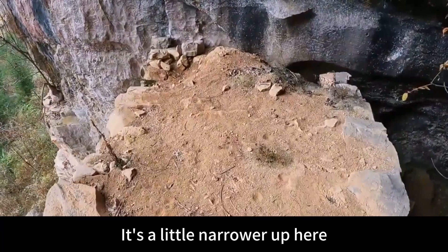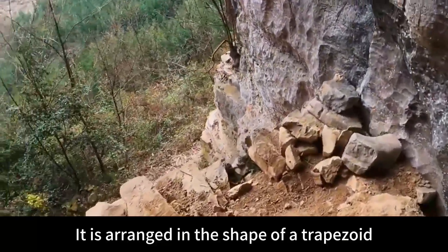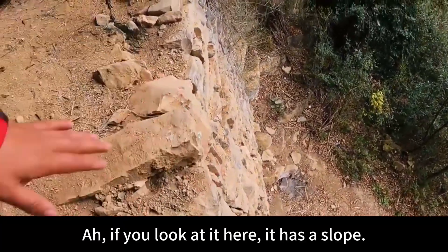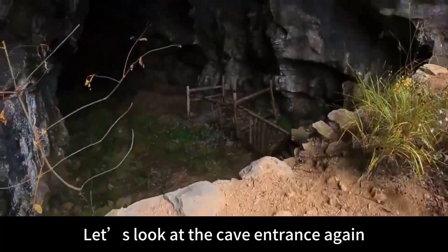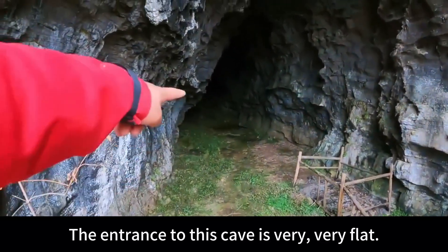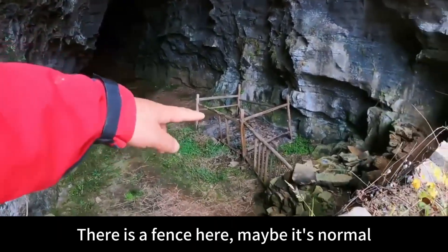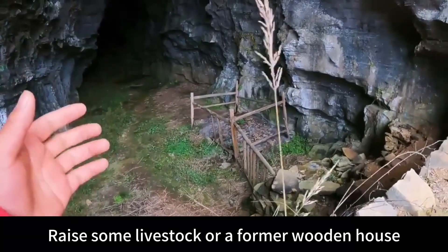It's a little narrower up here — about 2.5 meters tall, arranged in a trapezoidal shape, built upwards. The cave entrance, viewed from here, has a slope — this kind of structure is relatively stable. The cave interior is very flat. There is a well in the distance — a well for collecting water for the people in this bandit village. There is also a fence here, possibly for raising livestock or for a former wooden house.